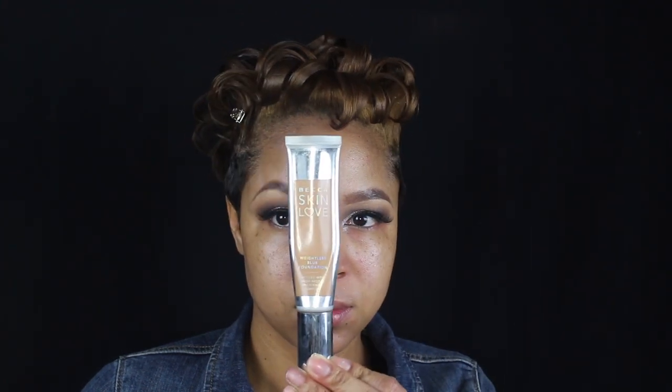I'm priming my skin with my Becca First Light Priming Filter — this primer is everything you need in life. For my foundation I'm using the Becca Skin Love Blurring Foundation in the color Cafe. I love the way this combination makes my skin look.